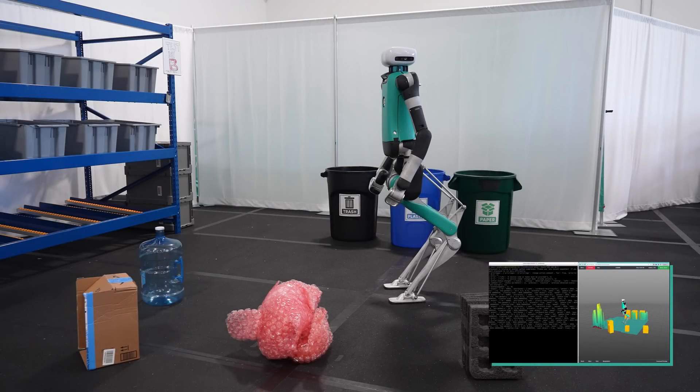In this demo, Digit is given scene information about the objects and its environment. It knows that there are several items on the floor with semantic information.